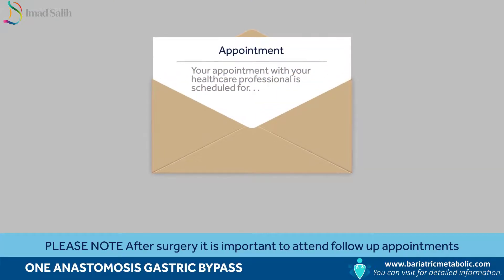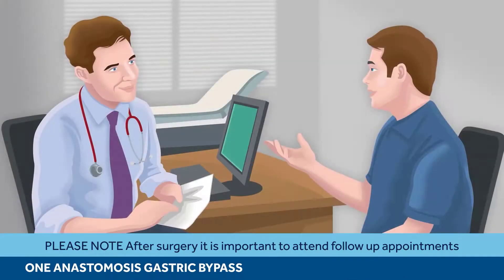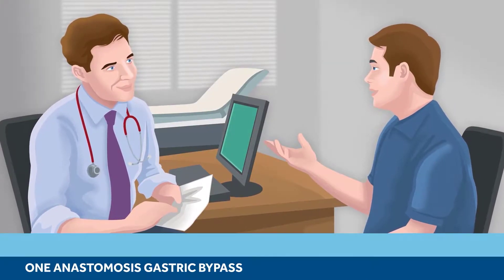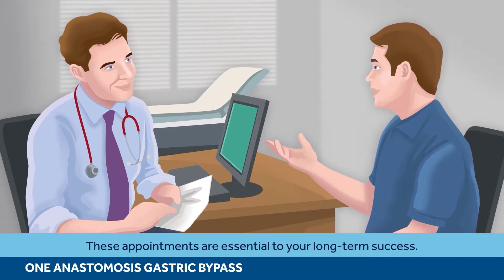Please note, after surgery it is important to attend follow-up appointments and follow the advice of your dietician. These appointments are essential to your long-term success.